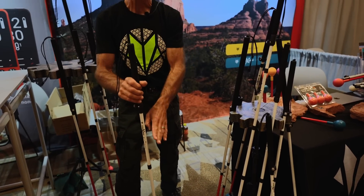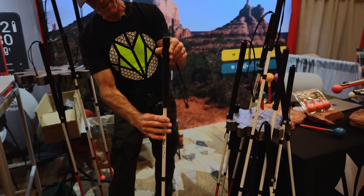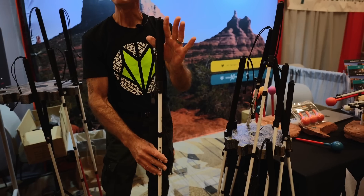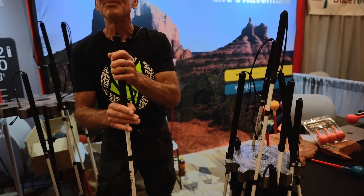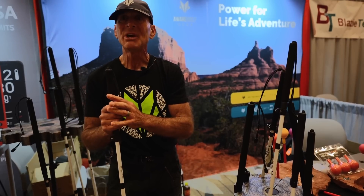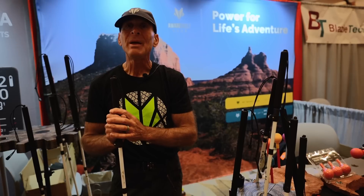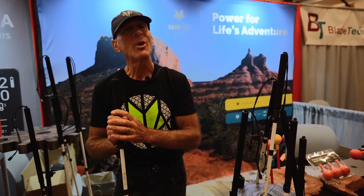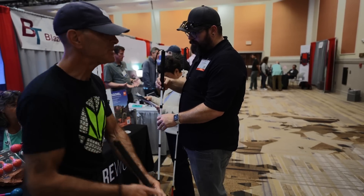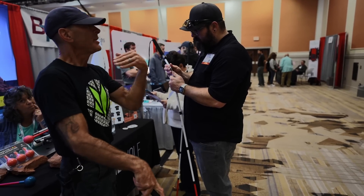It folds nice and small — five sections — and extends in height. There are four sizes and they all extend six inches in height, providing everything you need for safety and confidence in the urban experience.